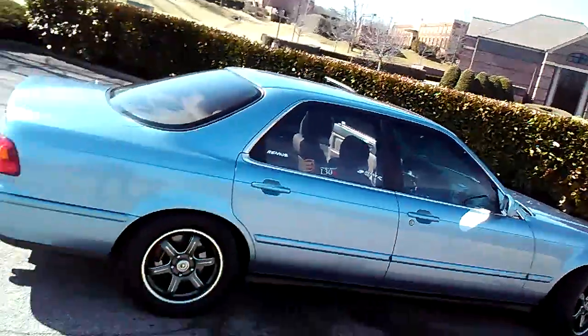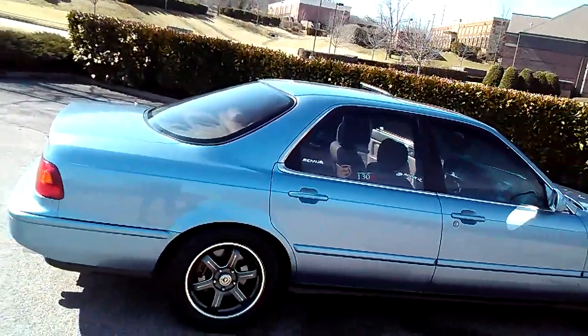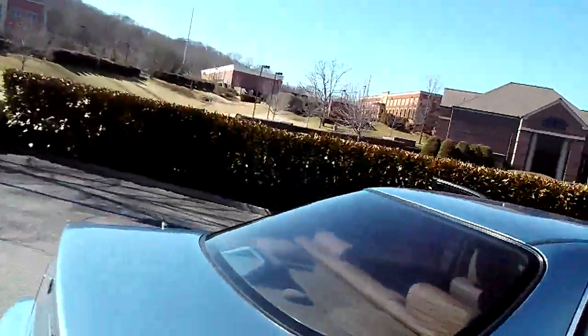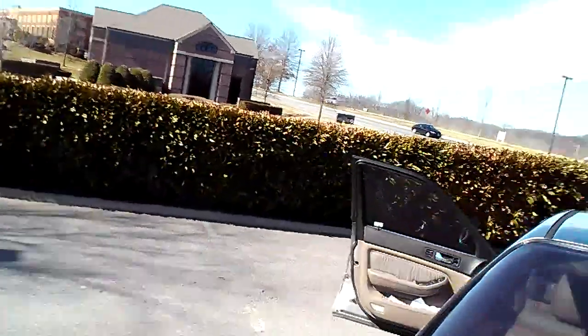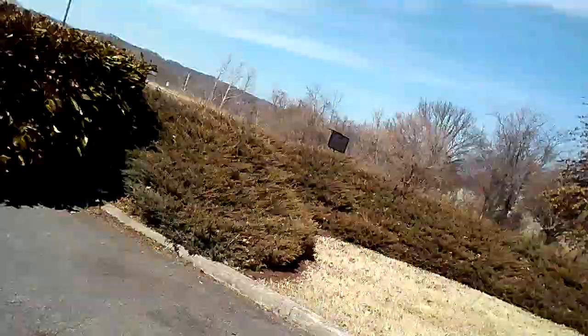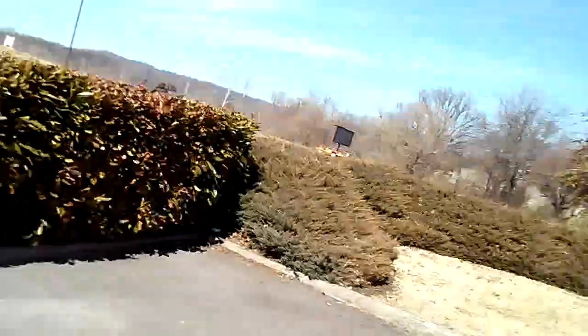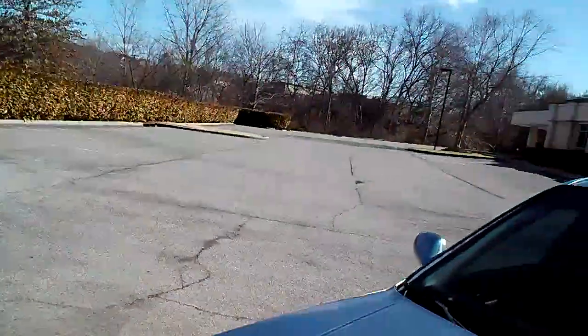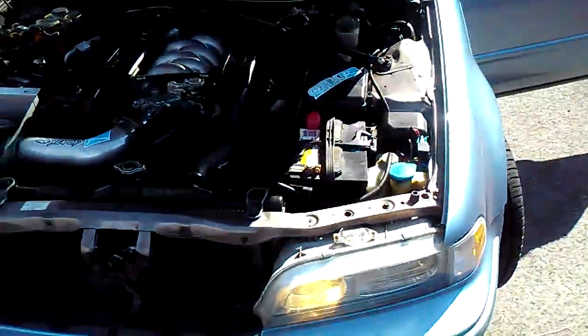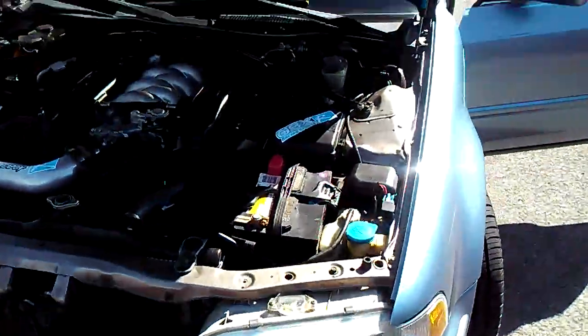It's a 3.2 liter single overhead cam engine. I had my ECU chipped, as I mentioned earlier, and of everything I've had done to this car, that made the biggest difference in terms of the motor and the way it runs. The way it rolls now — it rolls with the big boys. I'm very, very happy.